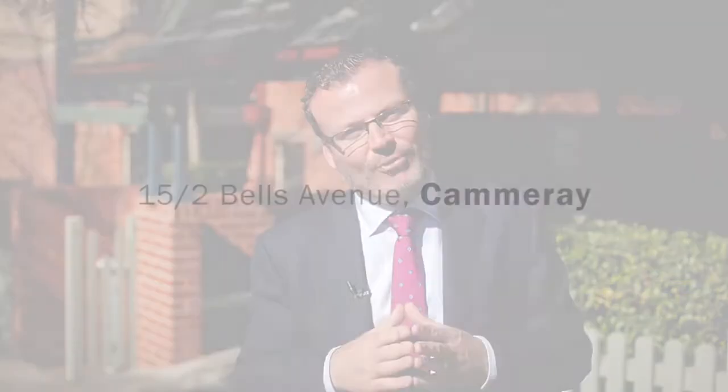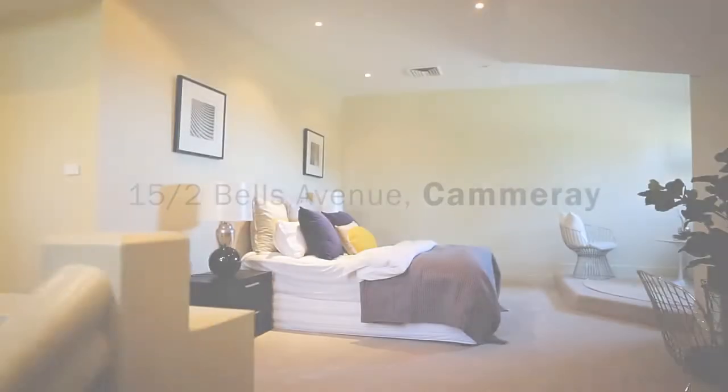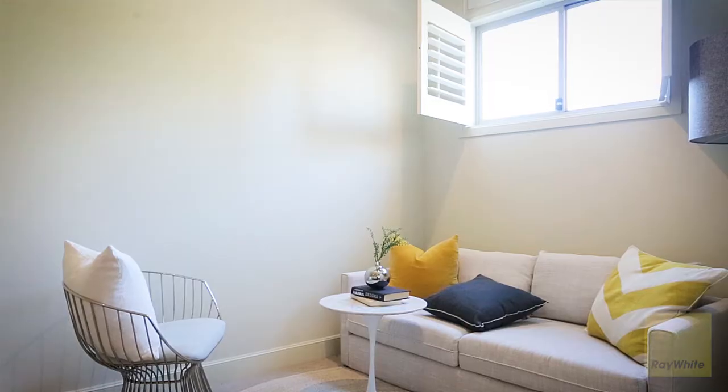Welcome to 15 of 2 Bells Avenue. This contemporary split-level apartment spans 177 square metres on title and peacefully overlooks its neighbouring Camry Golf Course, crowning the top floor of the tightly held Bell Trees development.